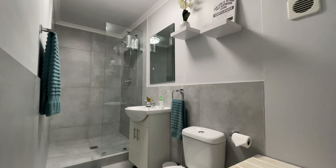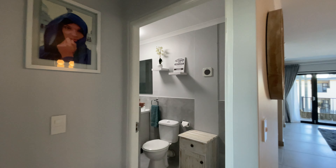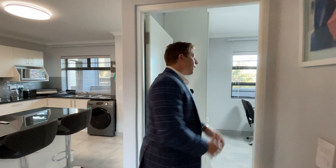Just off the kitchen we've got our first bathroom. The first bathroom has an extra large shower, a vanity, and a toilet.